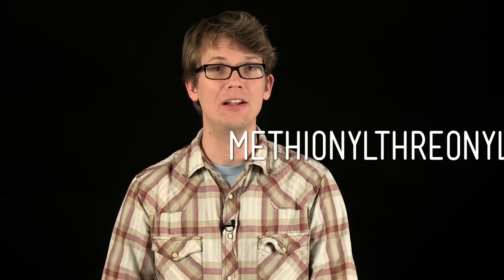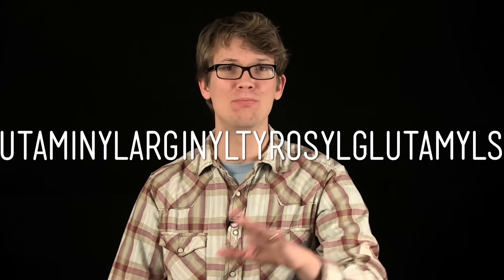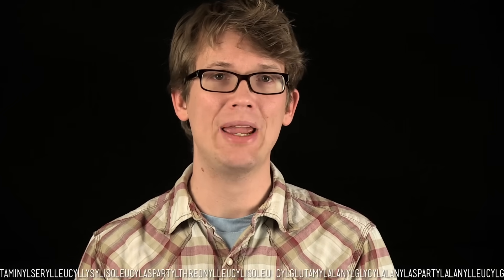Roll it. You know what this is? It is the longest word in the world — like anywhere, any language — more than a hundred and eighty-nine thousand letters. If you were to write it down, though I don't know why you would, it would fill up more than a hundred pages, and if you could actually say it without breaking your face, it would take about five hours.